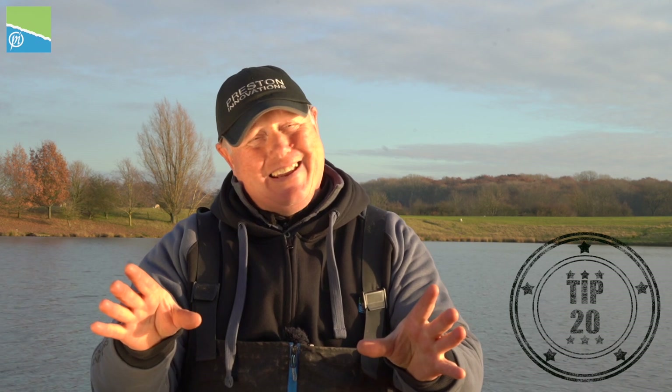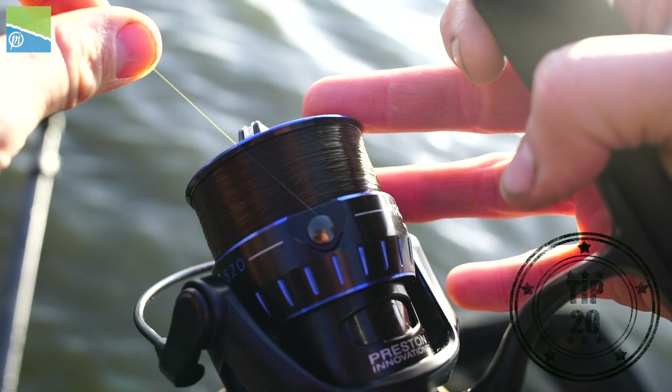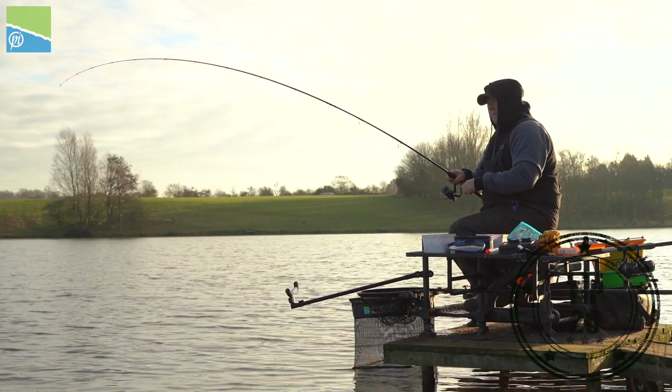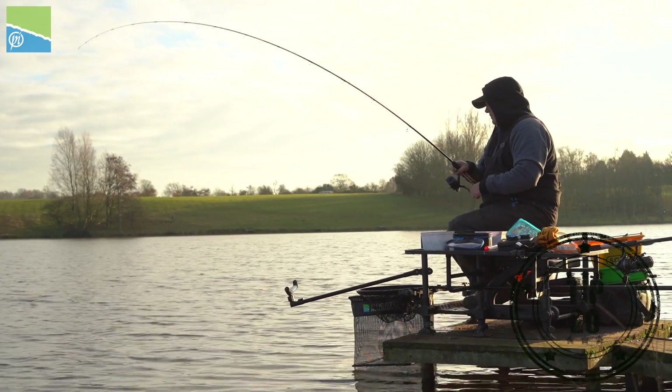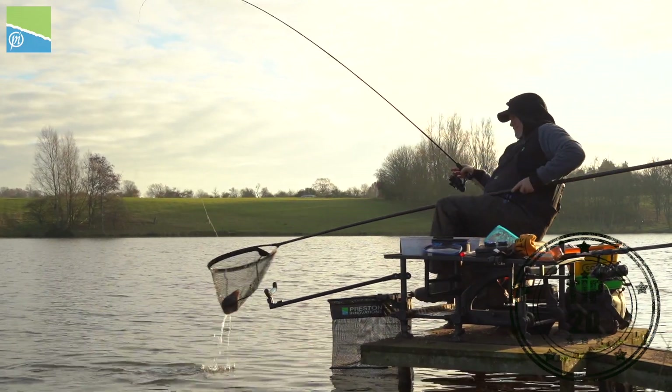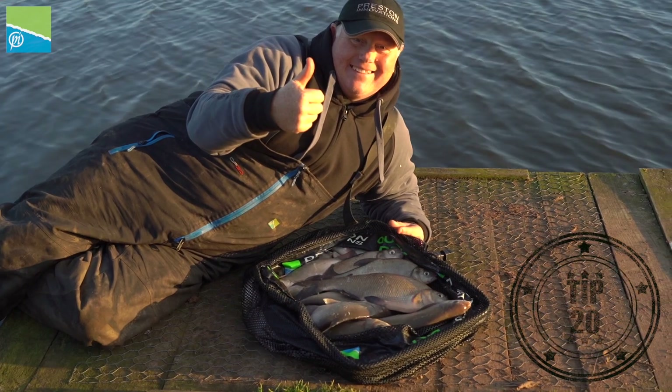My final tip — and I probably shouldn't be telling you this as it gives away my edge. When you clip up your feeders to fish at 30 metres or 18 metres and put them on your sticks, back-wind to add another two metres onto that distance and put a clip on, then wind back to your 18 or 30 metre line and put the clip on. That way, at some point in your session you can unclip at that 18 metre line and start fishing two metres past your feed. That has won me so many matches over the years.